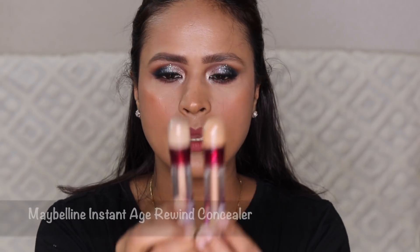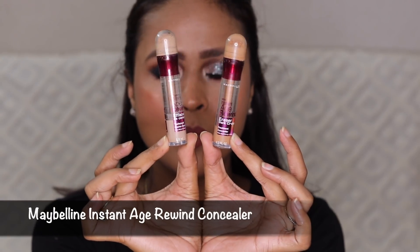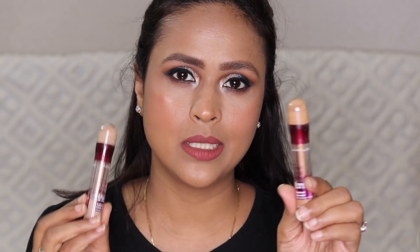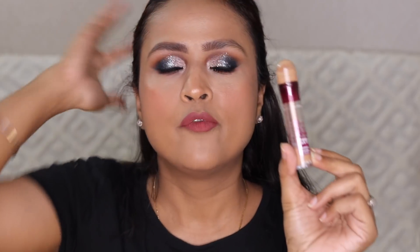I have two Maybelline Age Rewind concealers — I'm almost done with both. This is Caramel and this is Medium. Caramel is half a shade darker than my complexion, but it works really well around my mouth area. I mix both of these for my under-eye area, since Medium alone is too light, but mixing them together looks really beautiful. Caramel would be a perfect match for NC44.